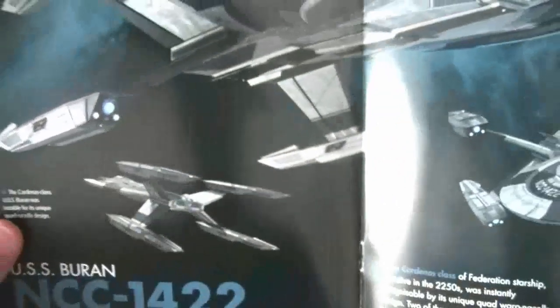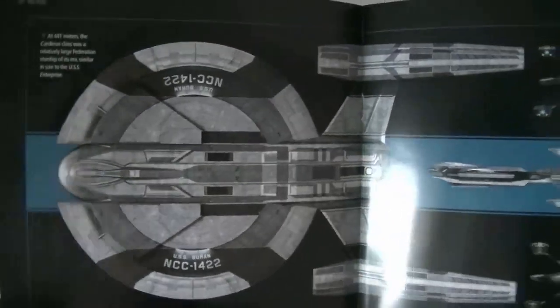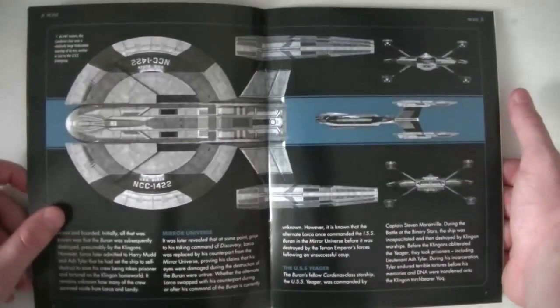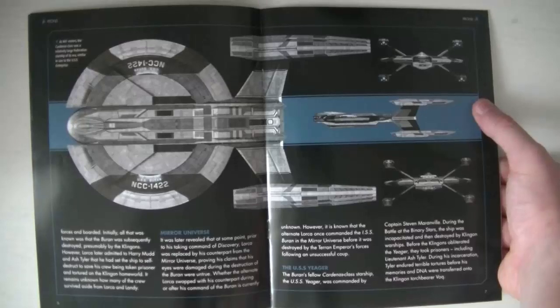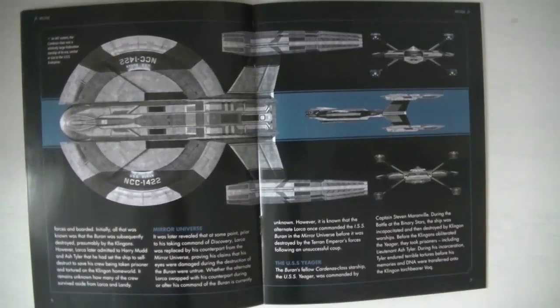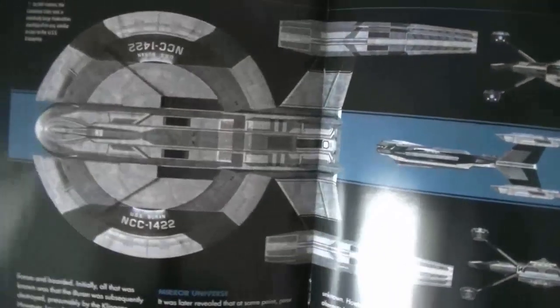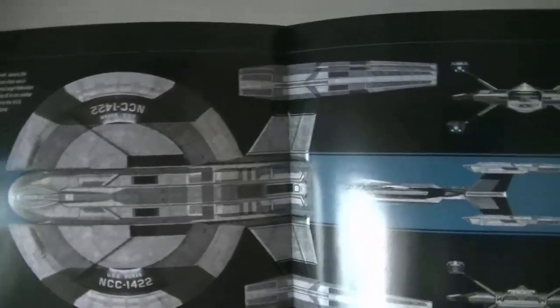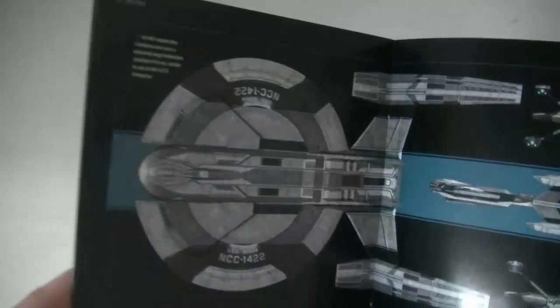On a différents plans du Buran, de la classe Cardena. On en a vu un durant la bataille du Cito Binaire — c'était l'un des vaisseaux qui ont participé à la bataille. Il semble que le Jäger était de cette classe, et donc le Buran aussi. Le Buran a été détruit durant une embuscade, un mois après le début de la guerre. L'Orcai était à bord et il a réussi à s'échapper.